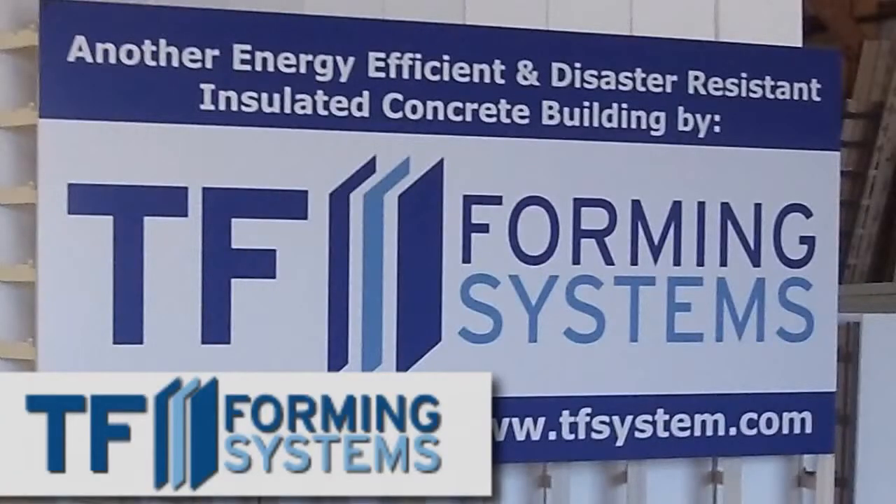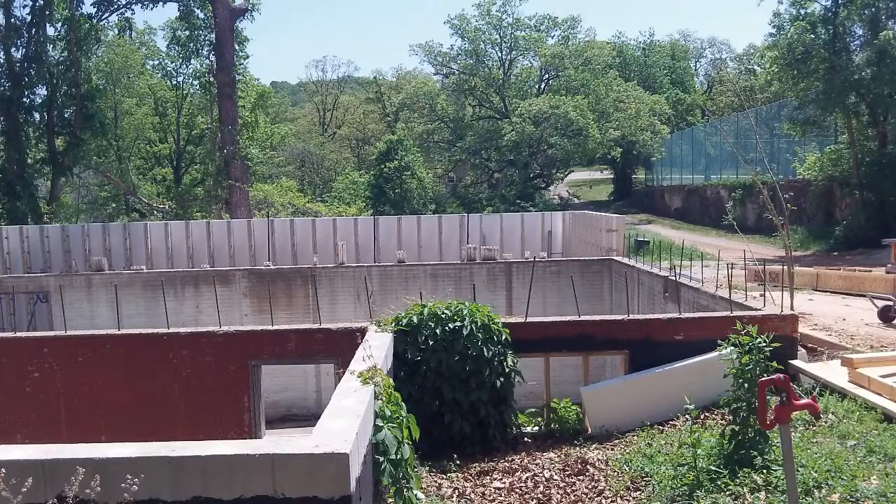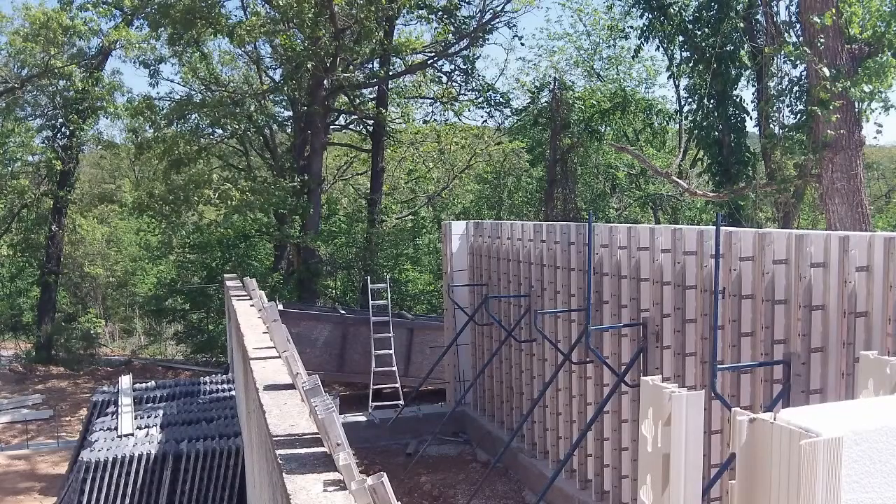Look how thick that is. They're right here in Ozark, Missouri, right where I can watch this house being built out of concrete, and this is the formwork.